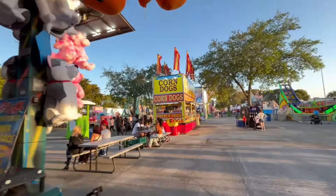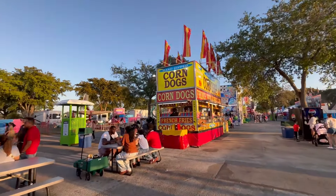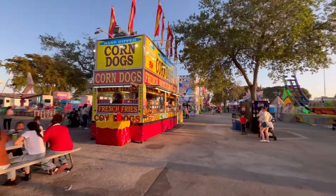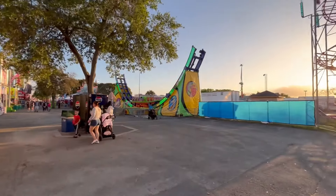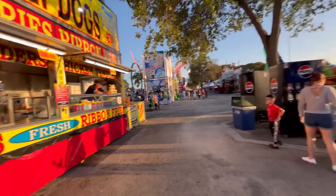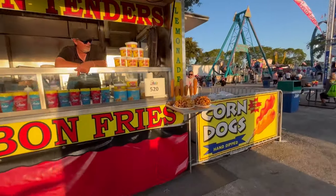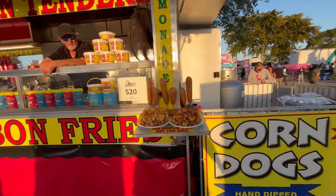Here we have Hand-Dipped corn dogs at booth 520. Across from here we have the Skate ride, currently not in operation. Here you can see some samples of the different sizes of corn dogs right there.